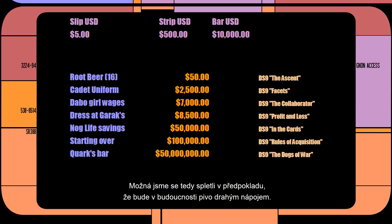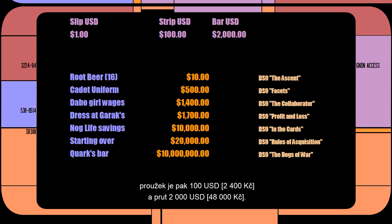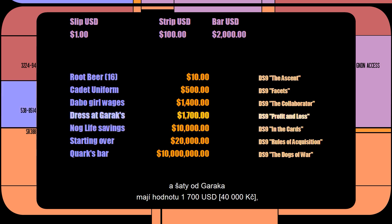So maybe we were wrong about root beer being expensive in the future. Maybe root beer is quite cheap — maybe even less than a dollar per bottle. So let's say a slip is $1, which makes a strip $100 and a bar $2,000. That makes a case of root beer $10 — low, but not outside the realm of possibility. Nog's cadet uniform becomes $500, which is incidentally in the ballpark of what real-world military uniforms cost. Nog's life savings come to a much more manageable $10,000. A dress at Garrick's shop comes to $1,700 — a little high but completely believable. And a Dabo girl makes $1,400 per pay period, a much more realistic-sounding payday. These numbers are looking a lot more feasible.